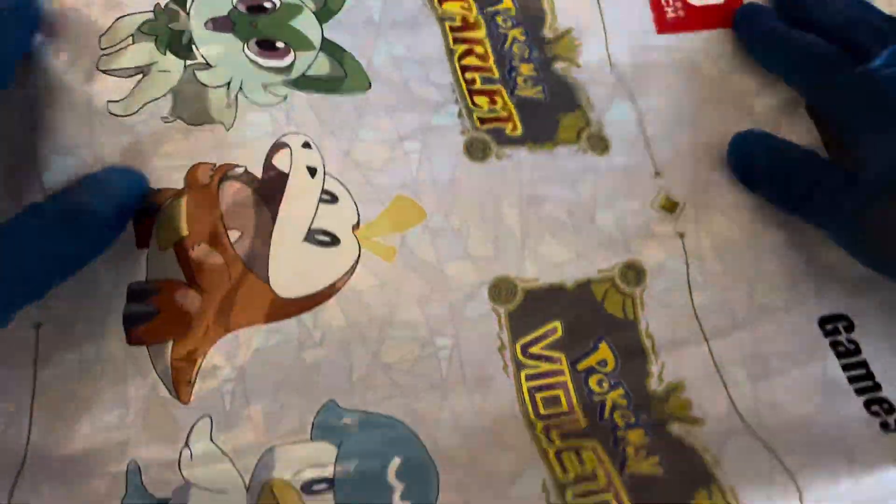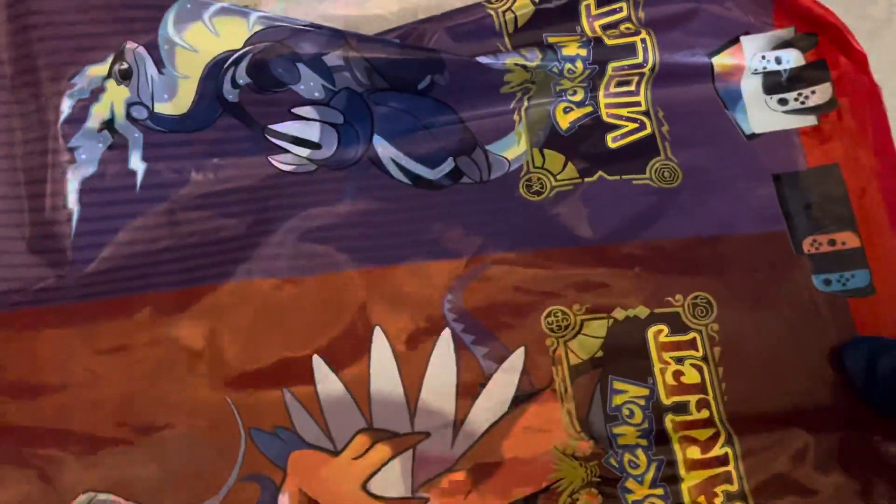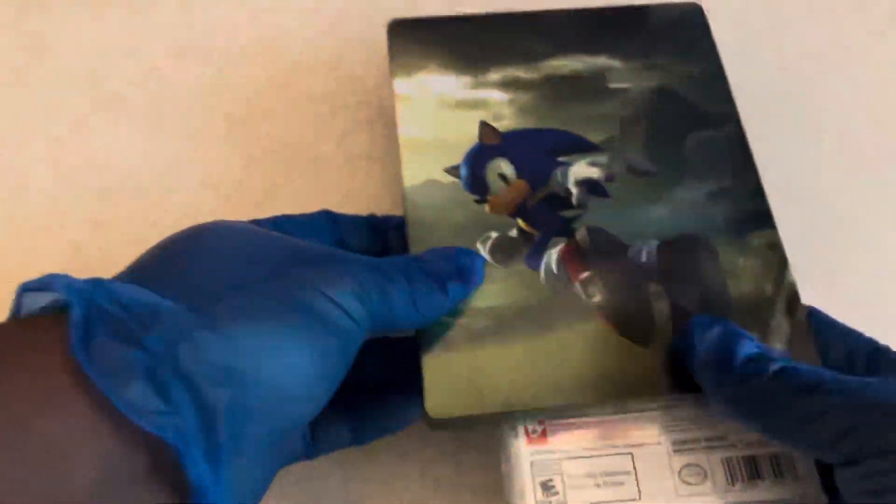But before that, I just wanted to go ahead and show off this interesting Scarlet and Violet Pokemon game bag. So anybody that might get a bag from GameStop, you might get one of these bags — very awesome and dope. But let's go ahead and get into this.